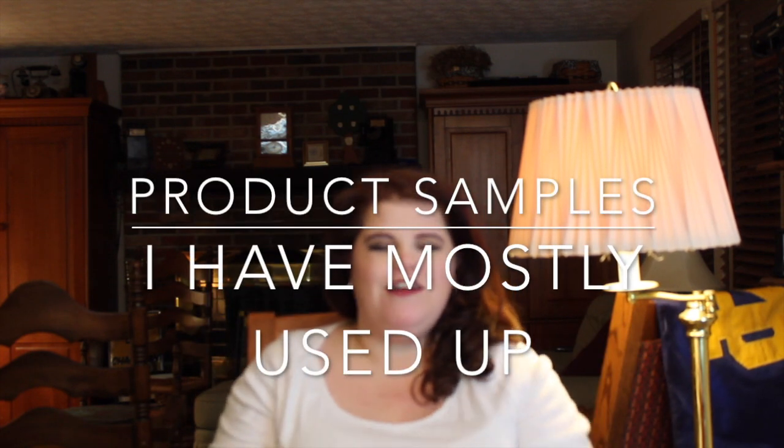Hi guys! Welcome back to my channel. Katie here. Thanks for coming in. Today is going to be kind of a weird one that I haven't done before, but it's one that you can find all over YouTube. There are different versions of it — these are samples that I've gotten through Ipsy, Birchbox, Sephora Play, or at Sephora. Most of them are empty, some have been repurchased because I loved them so much the first time through. So we're just going to dive in.